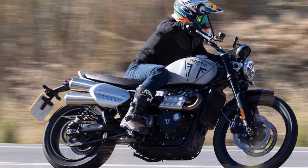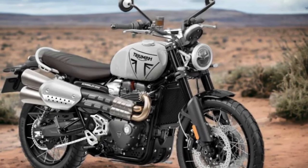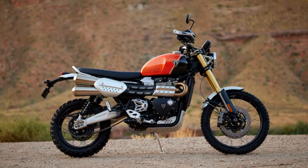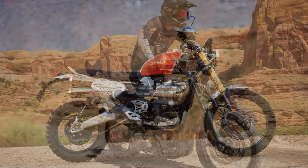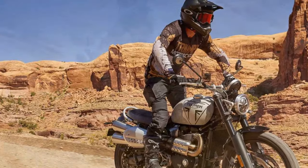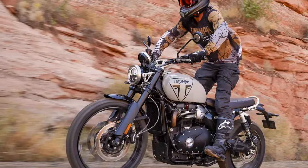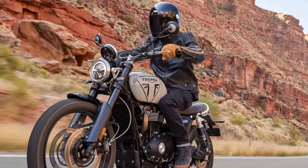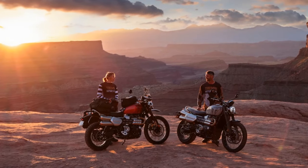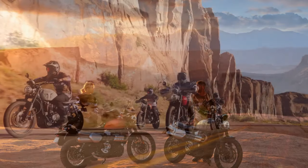The unchanged steel cradle frame carries over for 2024, a fixture shared with the previous XC. However, a complete overhaul is evident in the suspension department. Departing from the XC's fully adjustable 45mm Showa USD fork and Öhlins piggyback rear shocks, the 1200X adopts Marzocchi units for both front and rear. While the fork maintains a 45mm diameter, it is now non-adjustable, and the rear shocks offer only spring preload adjustment. Crucially, both components feature reduced strokes, diminishing travel from the XC's 7.9 inches at each end to a mere 6.7 inches.